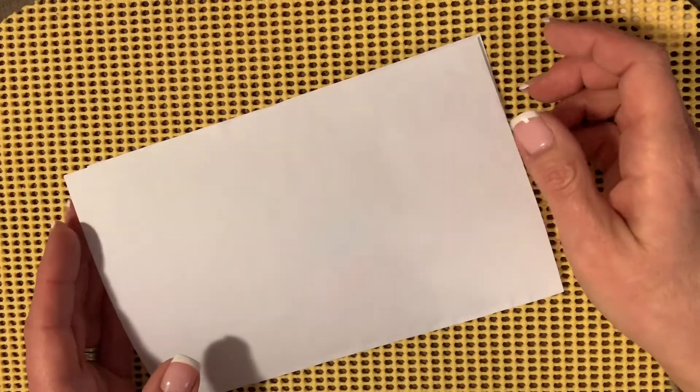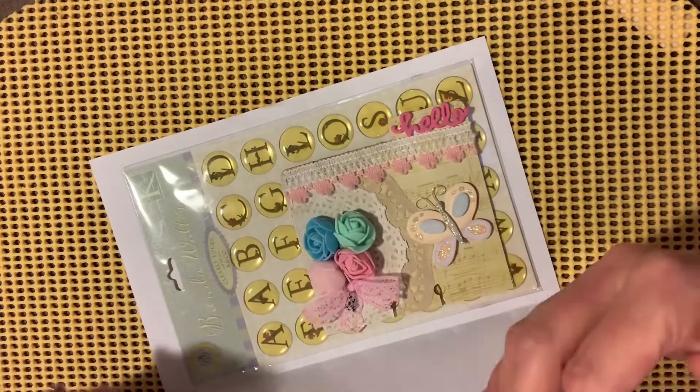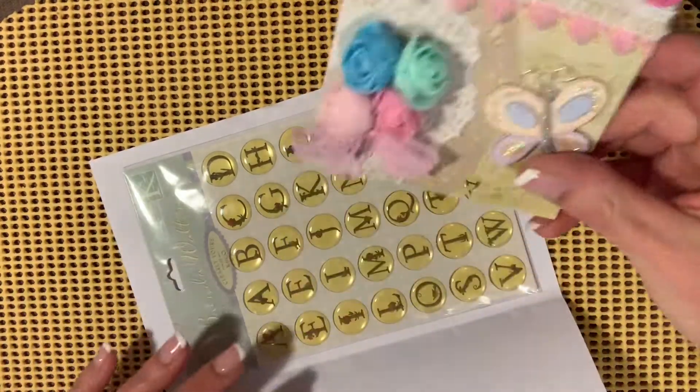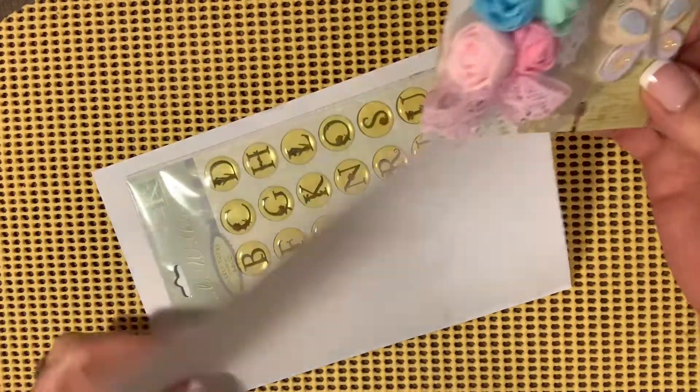So without further ado, I did open this ahead of time because I was just so darn excited and I couldn't break off until now to do the video. This Memory Dex card — the Memory Dex card is the only thing you have to send me for an entry into the giveaway — and this is from Tina A.